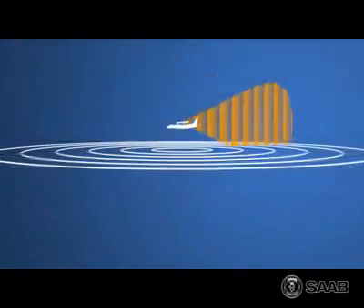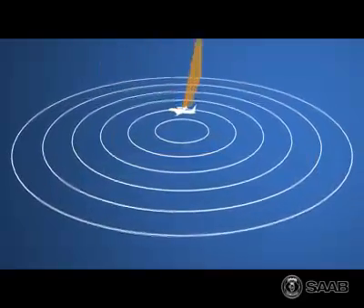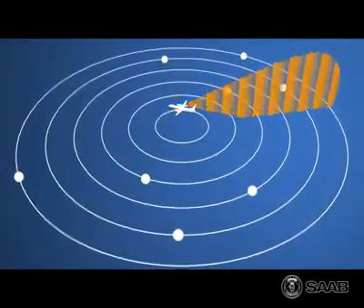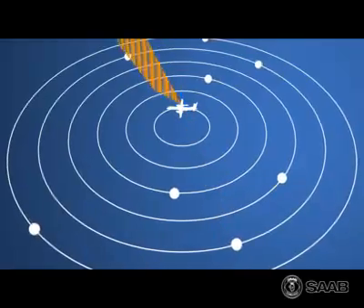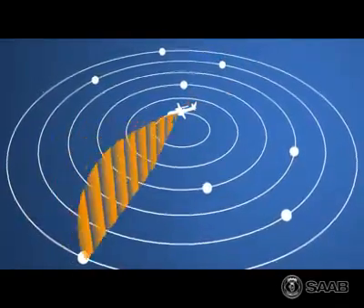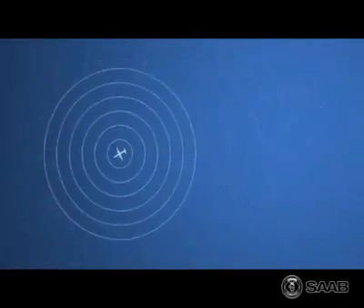During surveillance, the ERIEYE radar constantly searches the area of interest. When a target is detected, the radar automatically focuses its energy on it. The surveillance is continued, and targets are individually updated relative to their maneuvering. The radar has eight modes, and it automatically and efficiently switches between them, giving the system true multi-role capabilities.